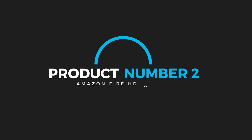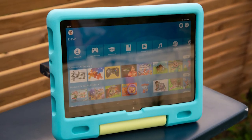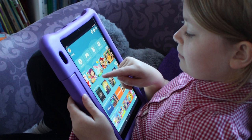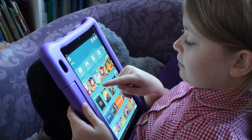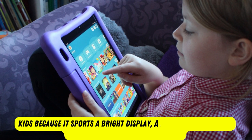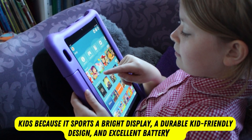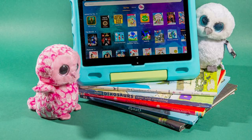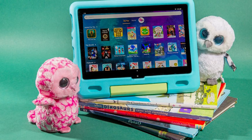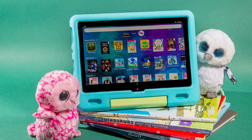Product number 2: Amazon Fire HG10 Kids. The Amazon Fire HG10 Kids is effectively a version of the Fire HG10 that's tailored for kid-friendly use, specifically kids ages 3 to 7. The Fire HG10 Kids is a great tablet for kids because it sports a bright display, a durable kid-friendly design, and excellent battery life. Plus, the detailed built-in parental controls give you a lot of control over what a child does on the device, with little risk of them going astray.